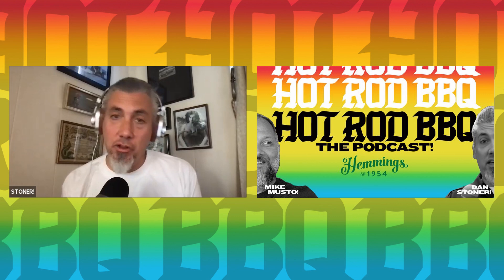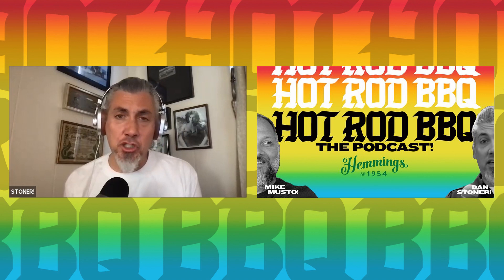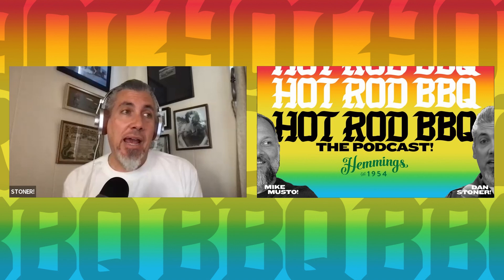Hey folks, we're back for another episode of the Hot Rod Barbecue. This week we've got a longtime friend of mine, his name is Jay Ward. Jay is the man behind the scenes at some of your favorite movies like Cars from Pixar — he's the creative director for Cars at Pixar Studios, and he's got one of those charmed lives that I think we all wish we could lead.